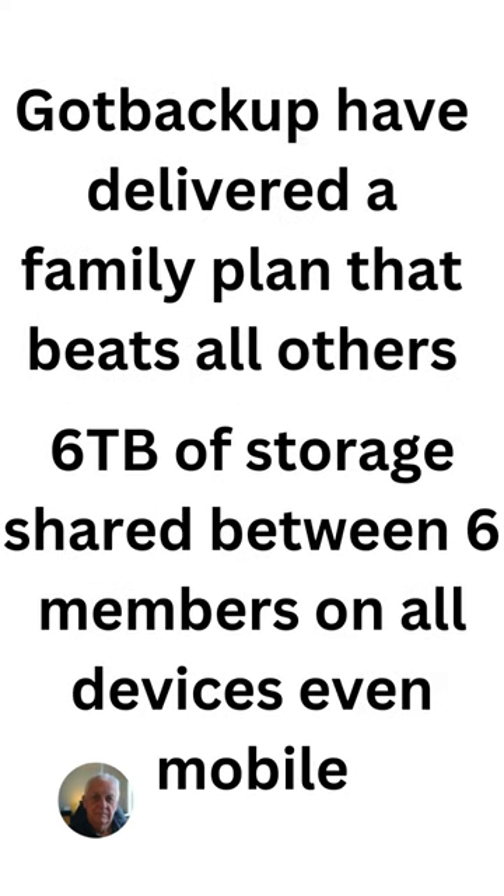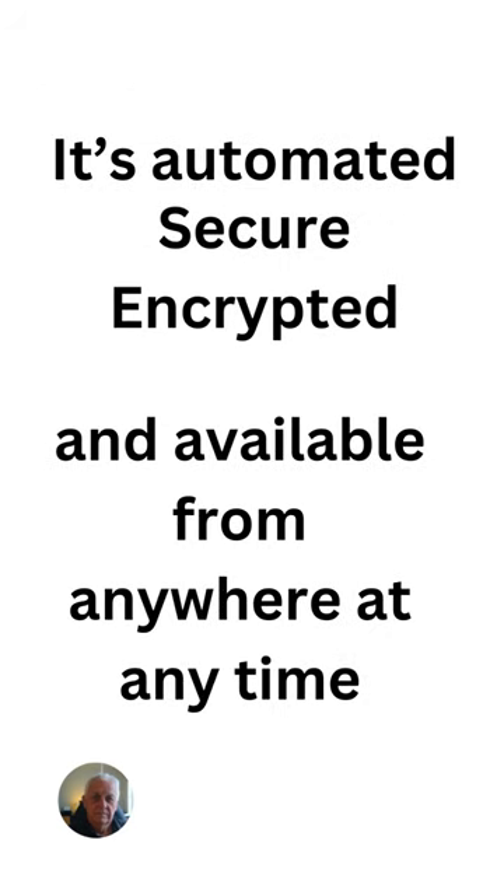That's why GotBackup have delivered a family plan that beats all others. There's six terabytes of storage between six members on all devices, even your mobile. It's fully automated, very secure, encrypted and available from anywhere at any time.